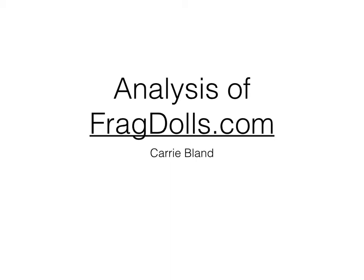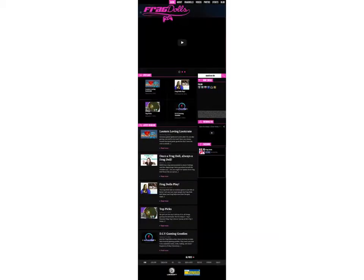Analysis of FragDolls.com by Carrie Bland. Here we can see the entire home page, which is simplistic in its design and yet still pleasing to the eye.